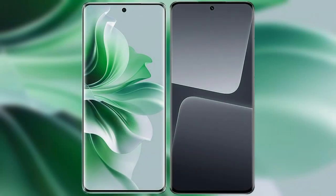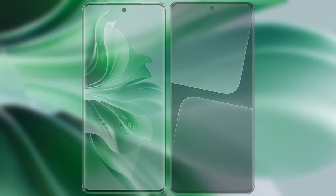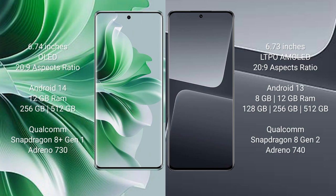I will compare the new OPPO Reno 11 Pro with Xiaomi 13 Pro. OPPO Reno 11 Pro comes with a 6.74-inch OLED display and an aspect ratio of 20:9. Xiaomi 13 Pro comes with a 6.73-inch LTPO AMOLED display and an aspect ratio of 20:9.